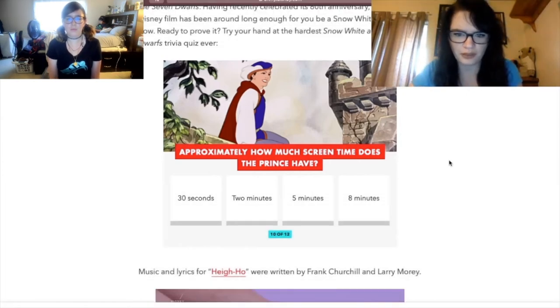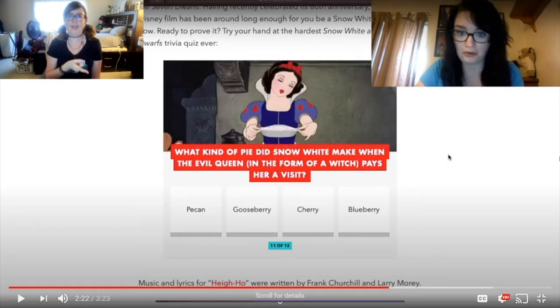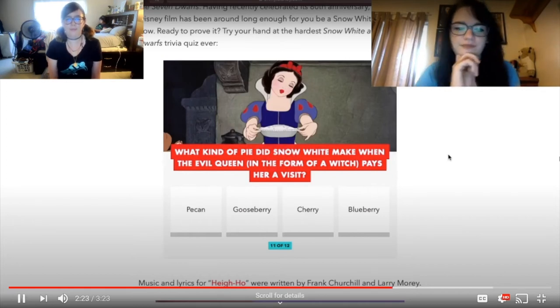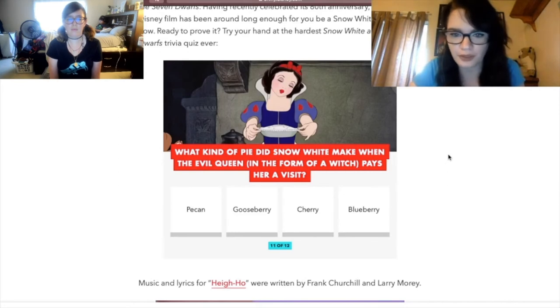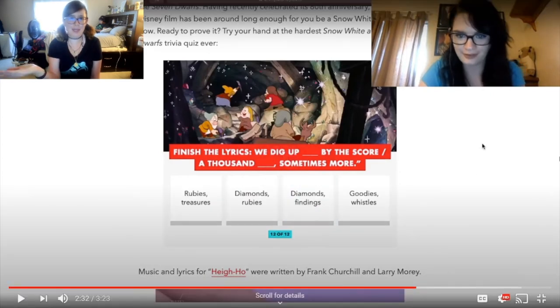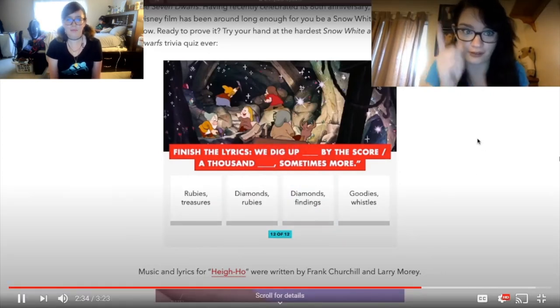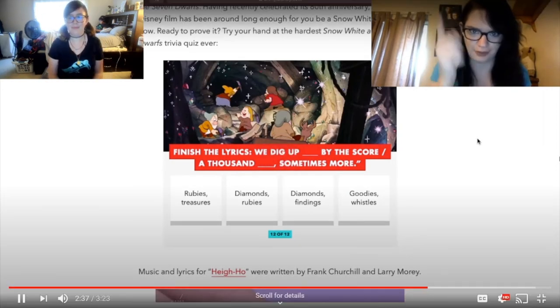Approximately how much screen time does the Prince have? Harley thinks about five minutes; I think it was two minutes. What kind of pie did Snow White make when the Evil Queen, in the form of a witch, pays her a visit? That's gooseberry pie — who doesn't know that? If you don't know that, you haven't seen the movie enough. Or if you haven't seen it — so go watch it!